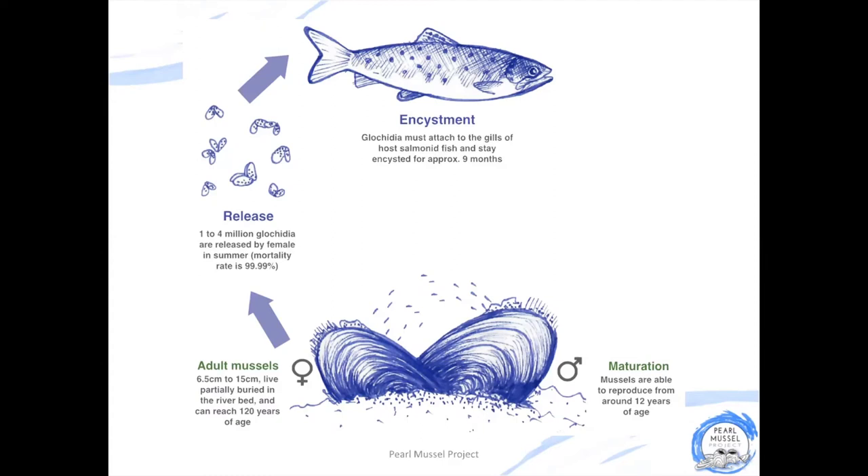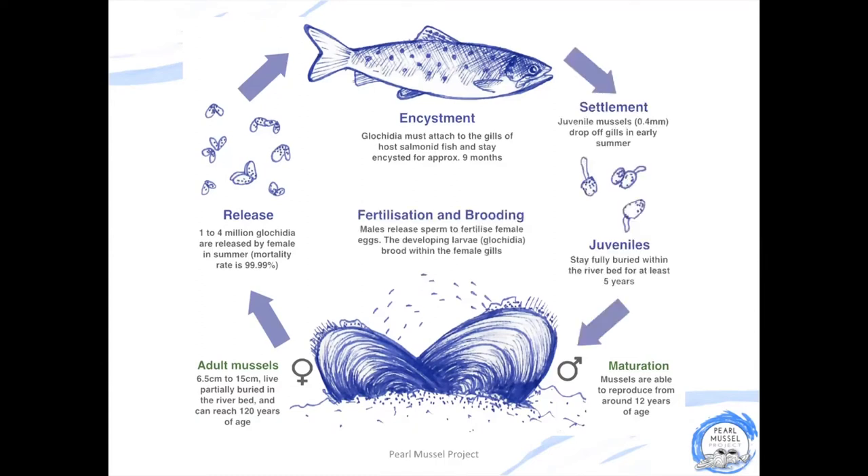If they're successful, they will stay attached to the gills of the fish for nine months, growing and developing in this safe and oxygen-rich environment. During these nine months, the Glochidia goes everywhere the fish goes, and once they're large enough, they will fall off the fish's gills and land on the riverbed. If the riverbed is clean and well oxygenated, the juvenile mussel will bury itself in the riverbed and stay here for about five years, growing and developing into an adult mussel.